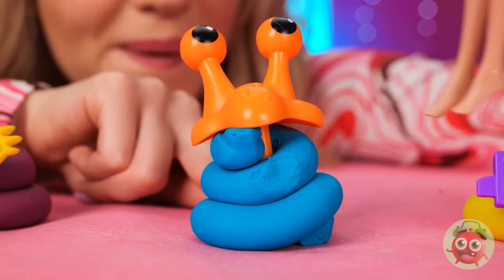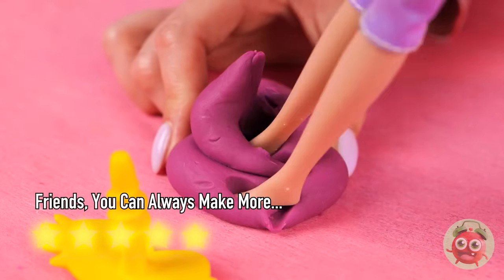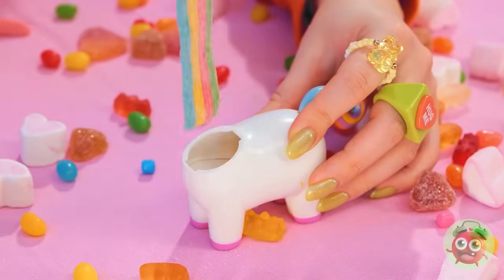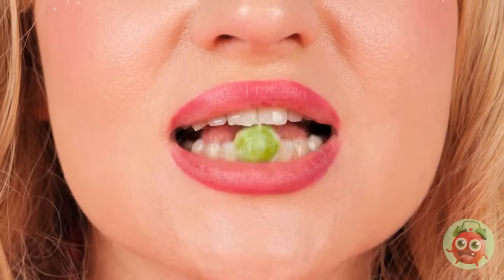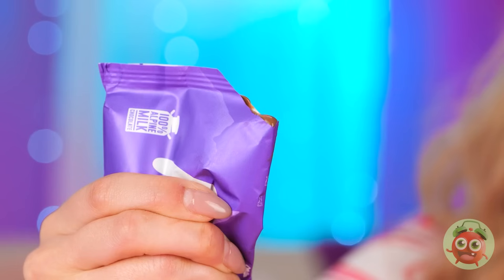Watch where you step! It's Candy Unicorn — she just loves rainbows. And out comes the candies. Now that's tart. Now for some chocolate.